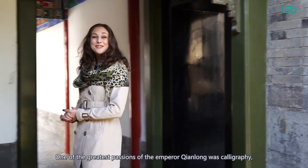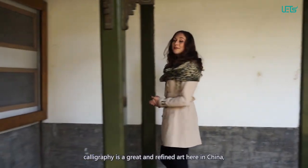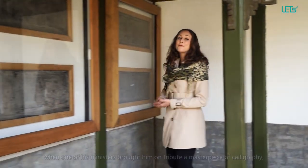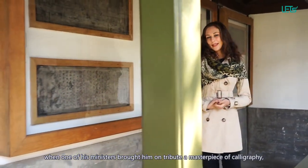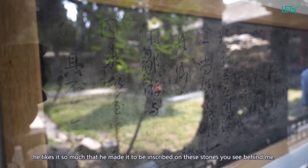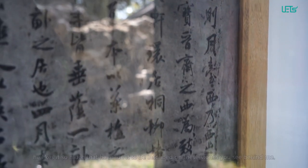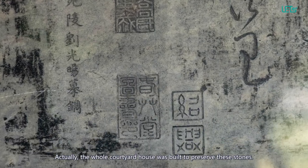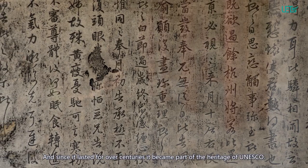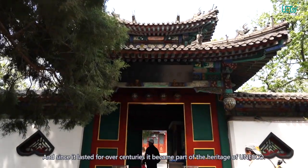One of the greatest passions of Emperor Qianlong is calligraphy. Calligraphy is a great and refined art here in China. When one of his ministers brought him as tribute a masterpiece of calligraphy, he liked it so much that he made it to be inscribed on these stones you see behind me. Actually, the old courtyard house was built to preserve these stones, and since it lasted for over centuries, it became part of the UNESCO heritage.